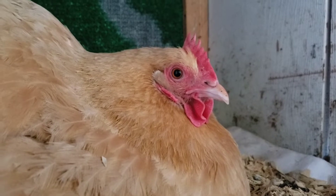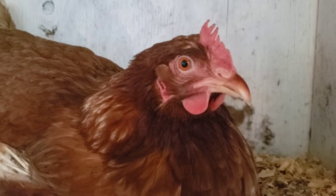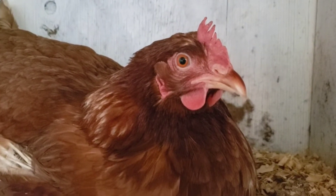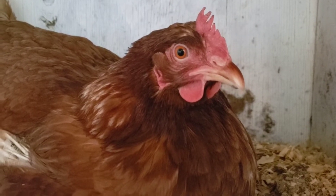Buff, are you going to be a good mama? Are you going to hatch out some cute stripy guineas? I realized I never recorded an outro for this video, so here it is — thank you for watching. I'm going to keep you all posted on the progress, hopefully, of my second batch of guinea keets. Fingers crossed that those hens stay on their nests and I get some cute guinea keets in about four weeks.